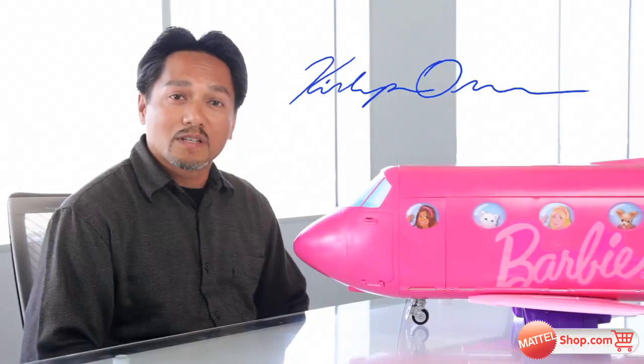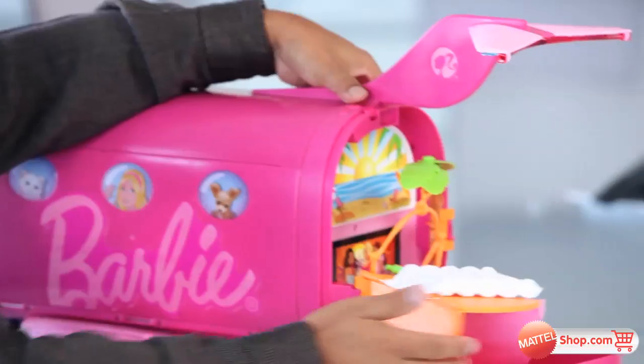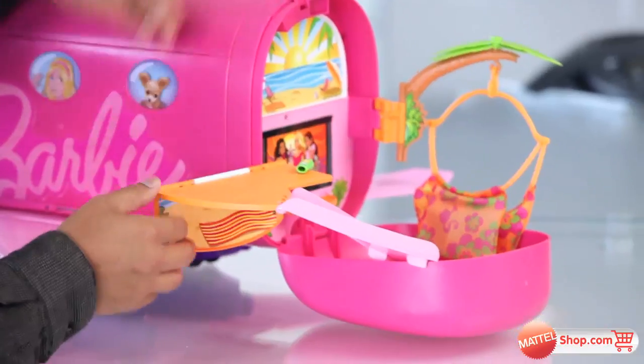Hi, my name is Kisapong Chanko and I'm one of the designers for the Barbie Glam Jet. One of the inspirations we had in designing the Glam Jet is the destination — so why not put the destination with the Glam Jet?